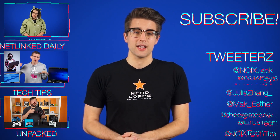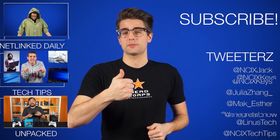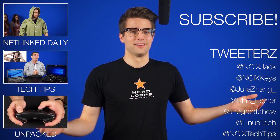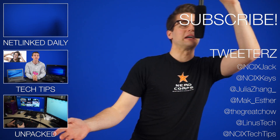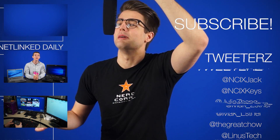That's it for Netlink Daily, guys. Click here to watch more videos, follow us on social media over here, and don't forget to like and subscribe for more videos like this from NCIX. Did that answer your questions? Do you know the meaning of life now? No? Well, I was sure I put it in there somewhere. Maybe next time.